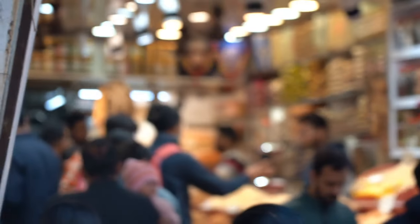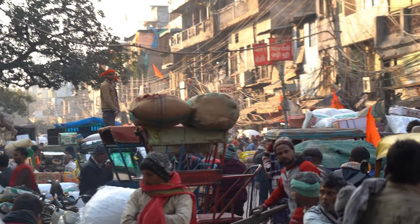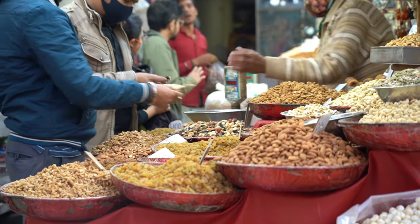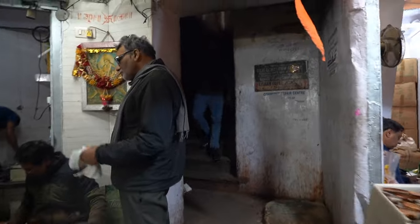Now we are at the biggest spice market in Asia. When you visit the spice market, keep an eye out for this hidden stairwell to go to the upper levels. It's pretty cool up here.